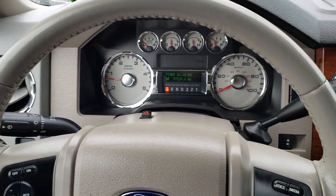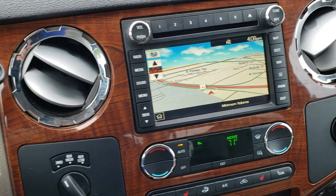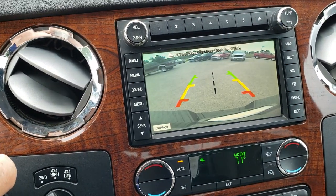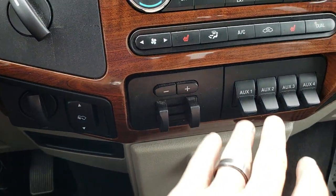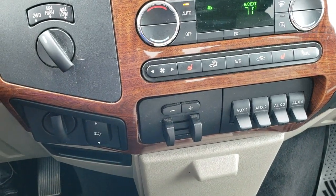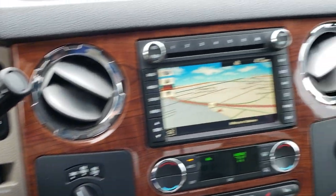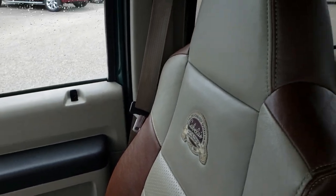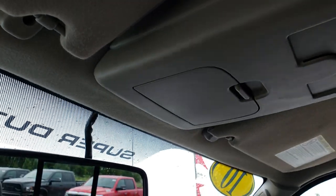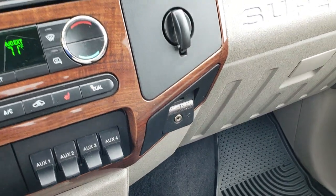The steering wheel is in excellent shape with audio controls on one side and cruise controls on the other. This one comes with the factory navigation system — this is also where your backup camera displays. Dual climate control with heated seat buttons. Factory brake controller — your tow command. Four upfitter switches for lights and accessories. Four-wheel drive, power pedals, and a power sliding rear window. It also has the SYNC system with an auxiliary and USB jack.